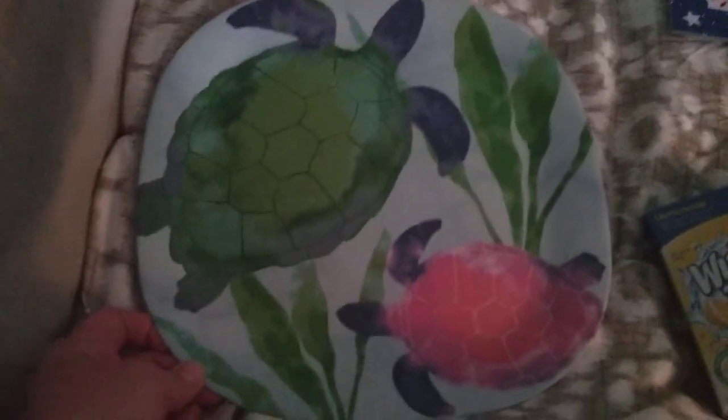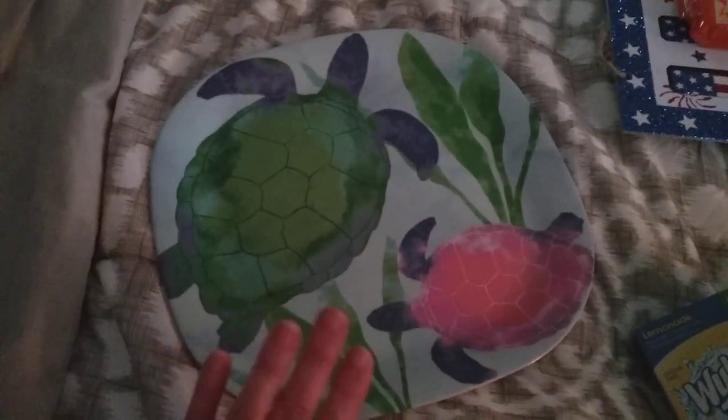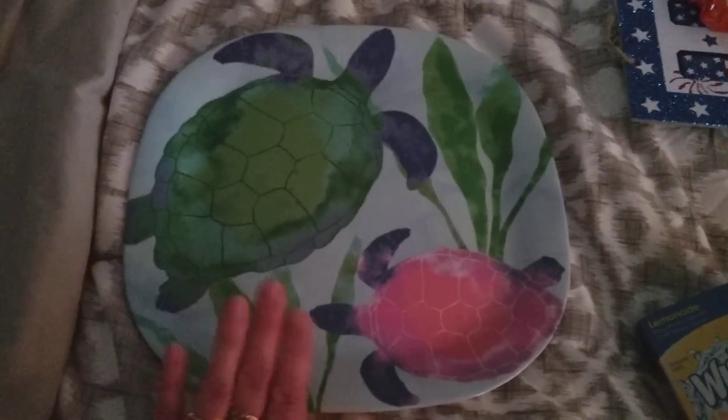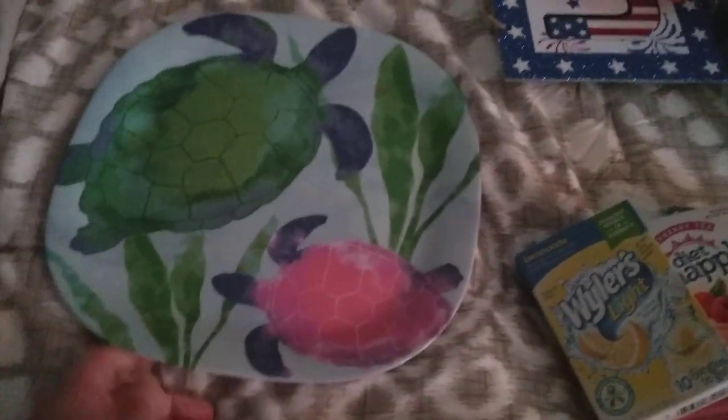Lastly, I grabbed this just because it has turtles on it. I don't know what I'm going to do with it — it doesn't match my kitchen, which is done all in sunflowers, and it's plastic — but I just couldn't resist because there are turtles on it. That is everything I got. Thanks so much for watching. Have a lovely day!